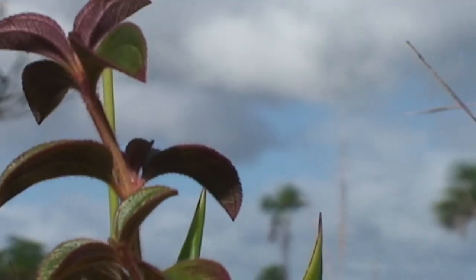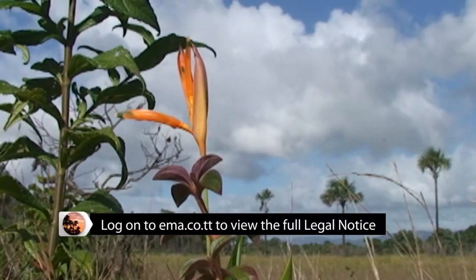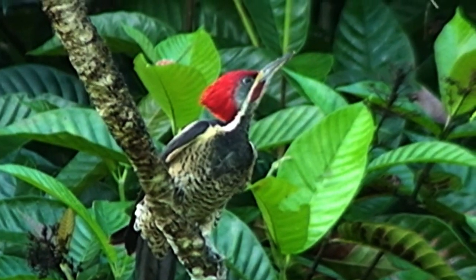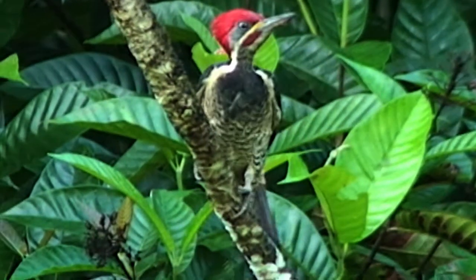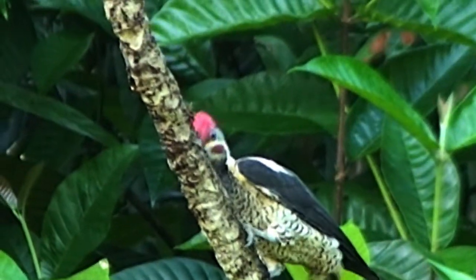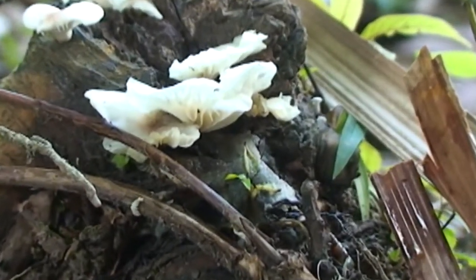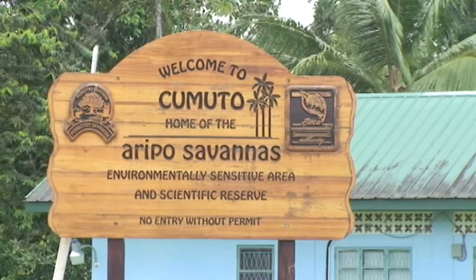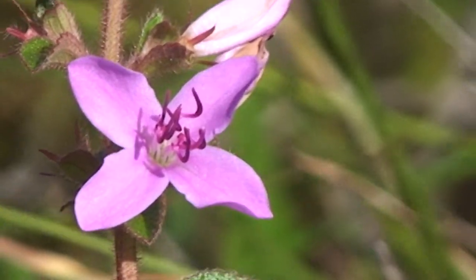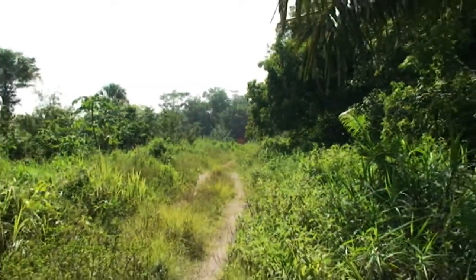The Aripo Savannah is a strict nature reserve and an environmentally sensitive area designated by the EMA in 2007. Although it is only about 18 square kilometers — roughly the size of the southern city of San Fernando — its distinct biodiversity is no less remarkable than what may be found at Matura or Narifa. The savannah is located within a roughly triangular area between Arima and Sangre Grande, and it is the largest remaining intact savannah-type habitat in Trinidad and Tobago.